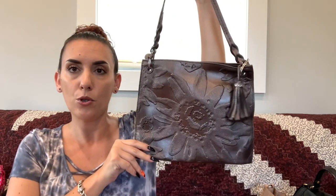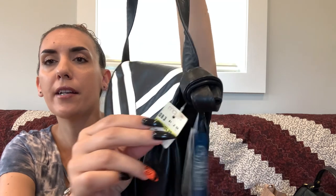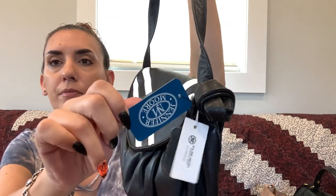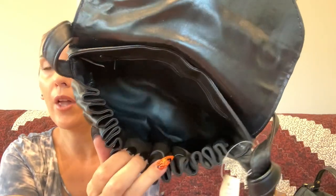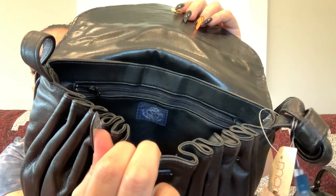Then we have the vintage Jennifer Moore leather shoulder bag. It still has all the original tags, even a Macy's tag. It's genuine leather with a pleated look and white stripes. It's essentially new — I couldn't find any flaws on it. The interior is also leather, great for easy cleaning, with a zipper pocket. We're dropping this one to $24.